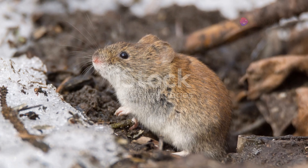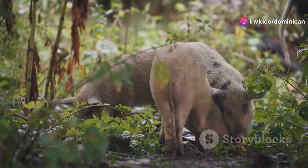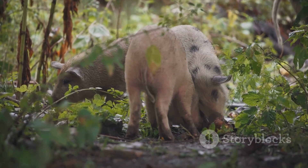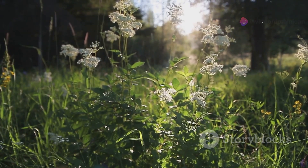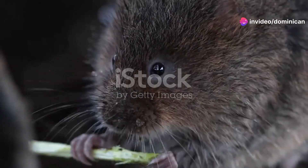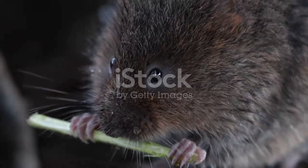Let's start with the adorable field vole. These tiny creatures might just be the size of your palm, but they're full of personality. Native to Europe, field voles are more than just cute faces. They're incredibly adapted to life in the wild, and bringing one into your home? It's all about creating a natural habitat for them. Imagine a mini meadow right in your living room. But remember, these little guys need a lot of care and attention to thrive in a home environment.